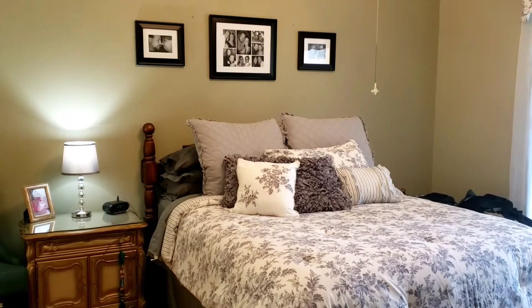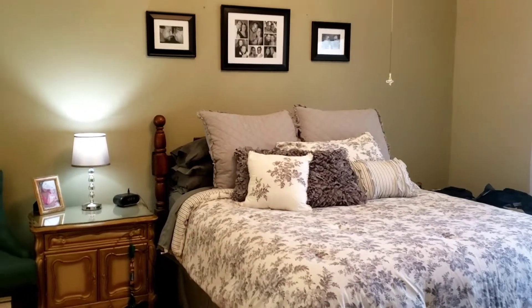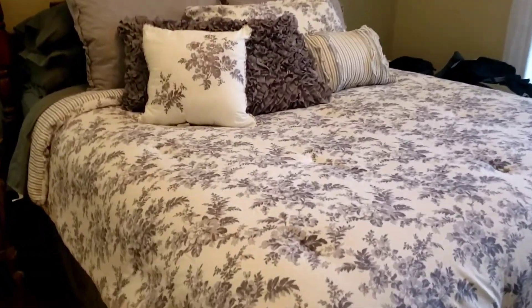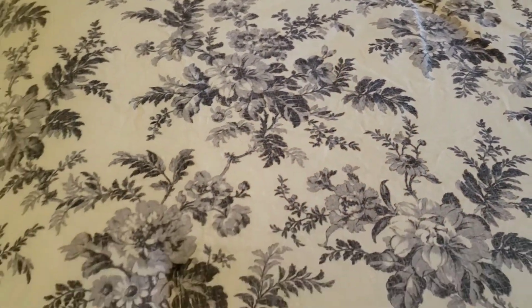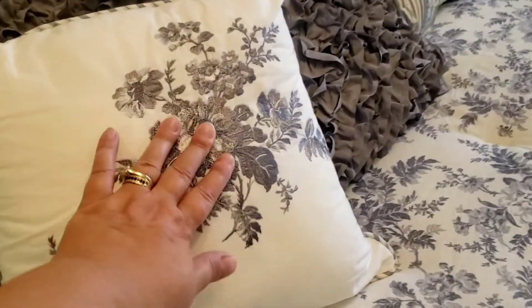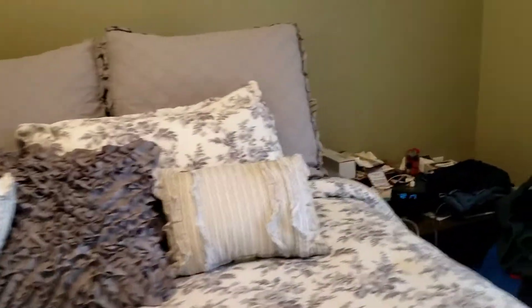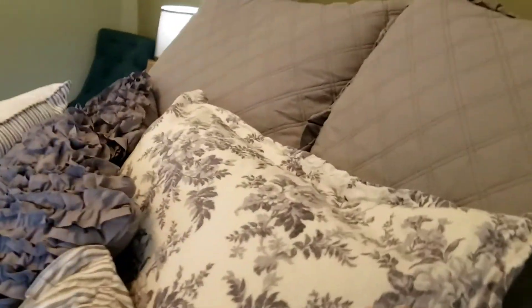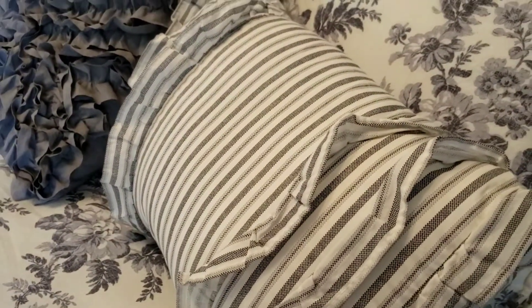I want to show you my new bedding. I got the Laura Ashley Annalise Collection, and what it came with is the comforter, which is a two-tone gray on an off-white. It came with this throw pillow, which is embroidered — really nice. It came with the two Euro shams, two regular shams, and one of these throw pillows with the stripes, to go with the stripes inside the bedding.